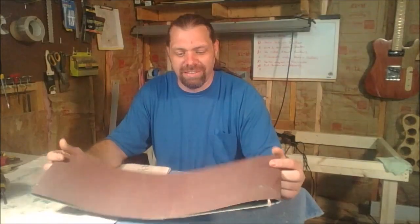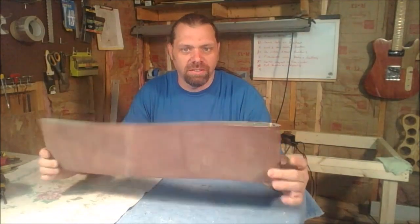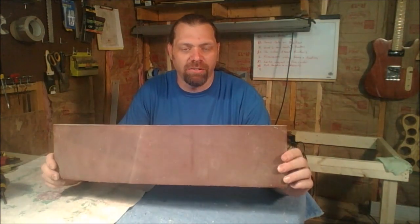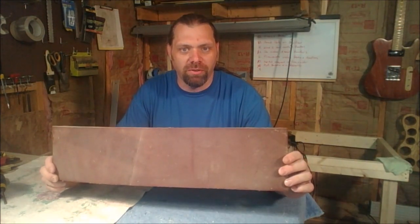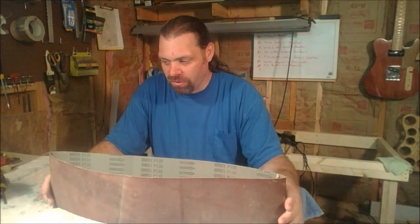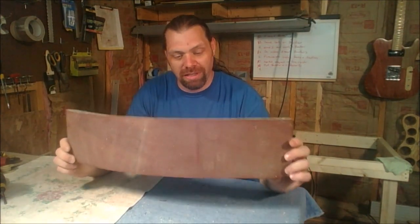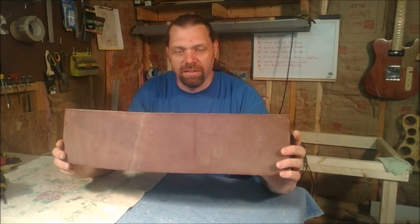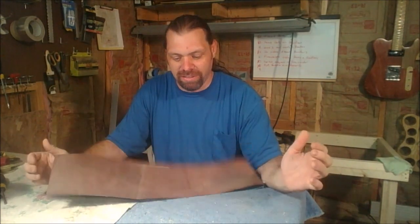For $3.49 you cannot go wrong with a sanding belt. I've used these — I think I still have the one I bought three or four years ago and it's still on there working fine. It's like an 80 grit, and I got a 120 grit for doing finer work. I just picked up another 80 grit one a couple of weeks ago. If you've got a 6x48 belt sander, $3.49 — you can't go wrong.